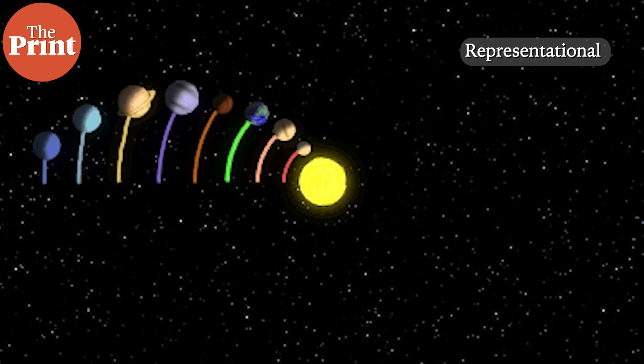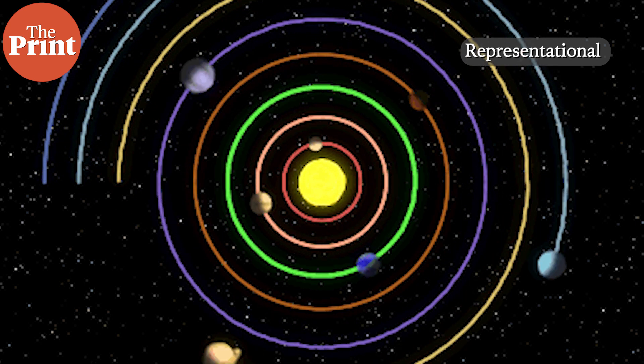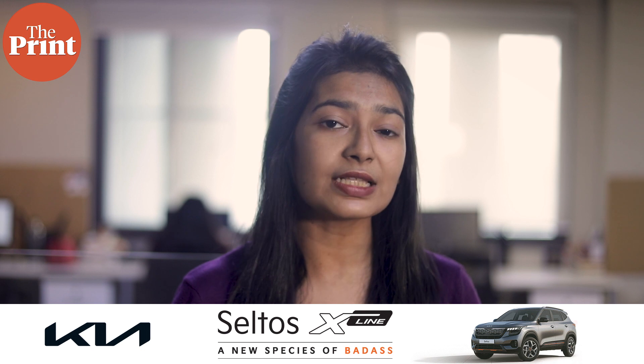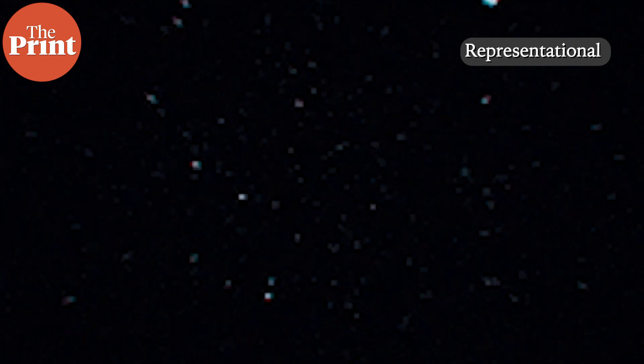Approximately 4.6 billion years ago, in the early days of the solar system, a disk of dust and gases orbited the young sun. Two theories describe how, over the course of millions of years, the inner rocky planets formed from this original building material. According to one theory, the dust in the inner solar system started clumping together to form larger chunks, gradually reaching approximately the size of our moon.